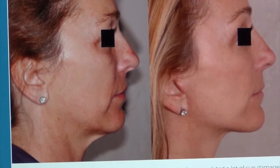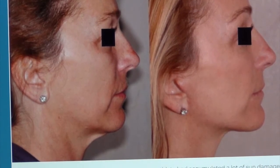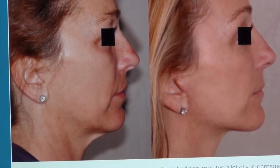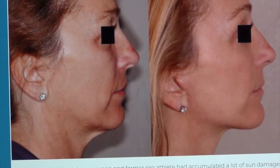Probably the biggest thing we hear from people who are interested in neck rejuvenation is they're really afraid of an unnatural result. They don't want that pulled look. They don't want that stretched look. They just want to feel rejuvenated and refreshed and look natural. And really the key to that is pulling the tissues in the right direction and the right amount, and removal of the right amount of skin.